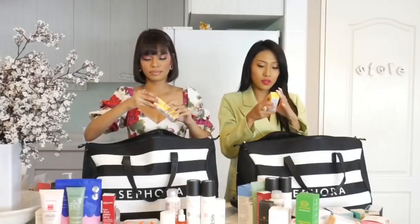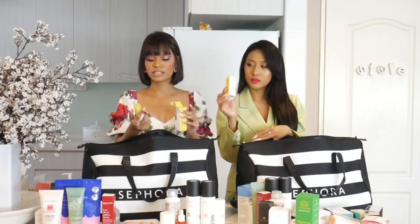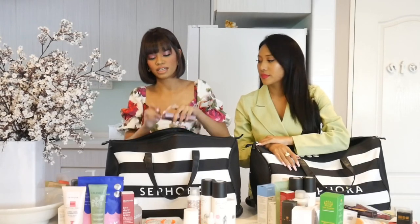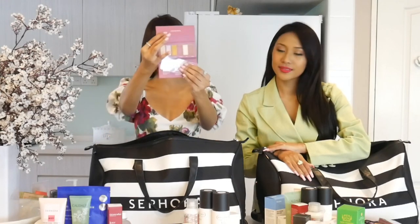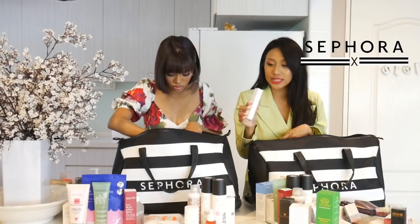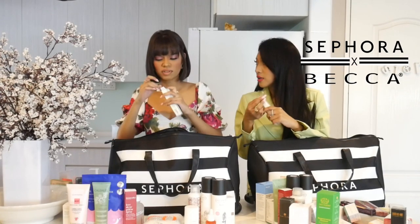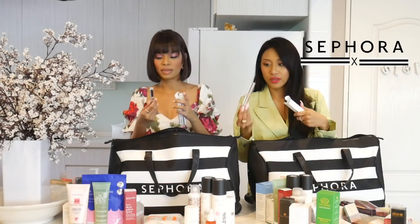This is the Supergoop Bright Eye 100% Mineral Eye Cream. Supergoop is always very famous for sunscreen and protecting your skin from sun rays, so this is a good brand. Eye cream is very important! Next, we have the Becca Light Shifter concealer in Cosmic Blue — it's quite bright, but I think we can use it as an under-eye or an eye primer.